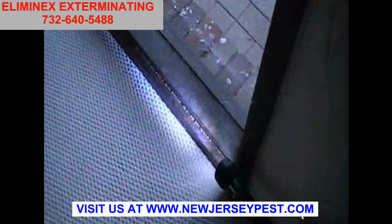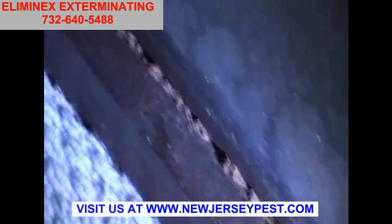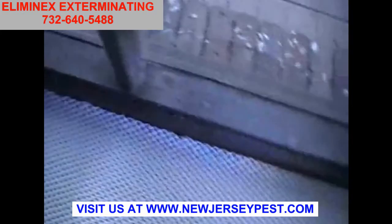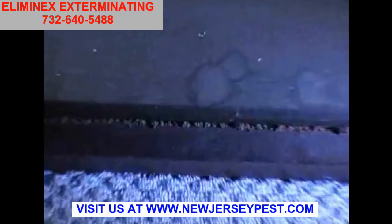Here is some beading around a window ledge with bits of mud that have been put in there by termites. They're tunneling along underneath the beading and sealing themselves off from the outside.